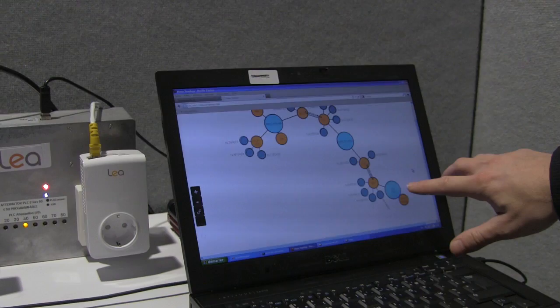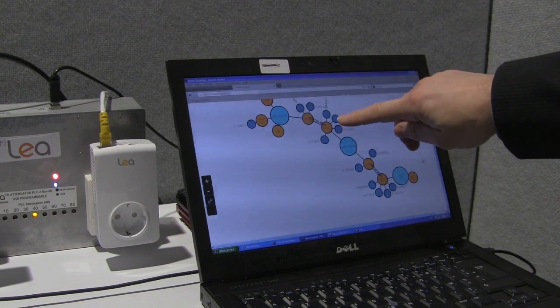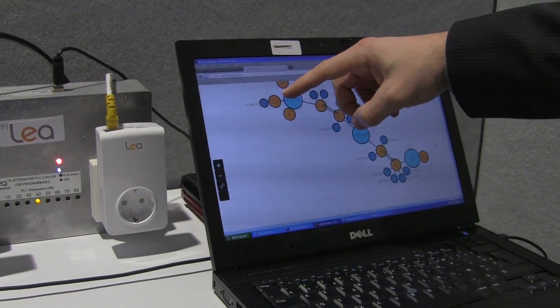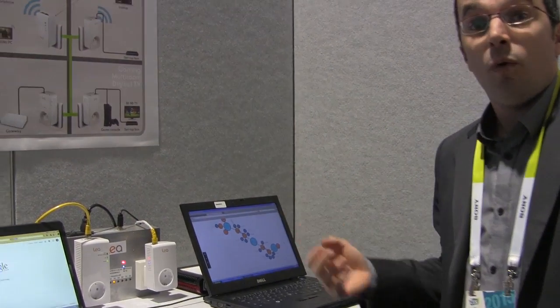Here we see the Lea DSL gateway, a first PLC device, and a second PLC device offering Wi-Fi 11AC within the home. Thanks to Unplug AV2 MIMO, we can surf the internet and stream video everywhere within the home.